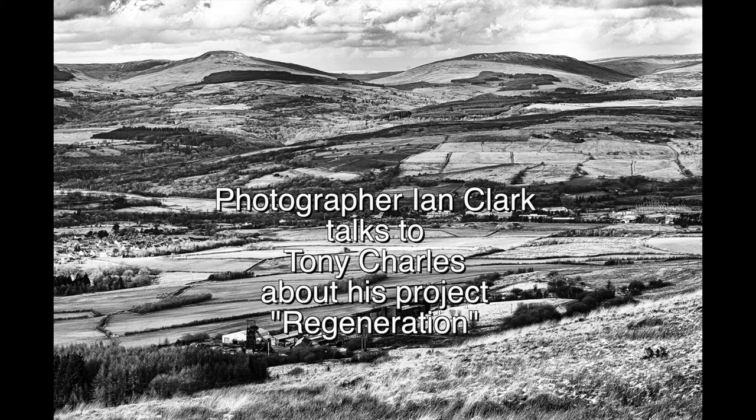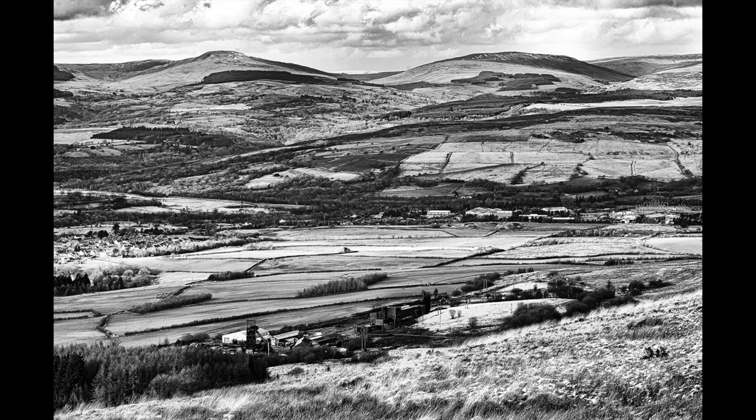Ian Clarke, so how did the project Regeneration come about then? In 2016, I started a documentary project about coal mining in South Wales and investigated one of the few remaining working mines, Tower Mine, near Hewan.